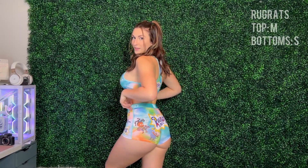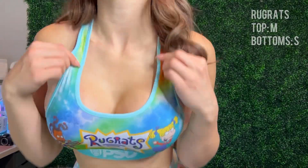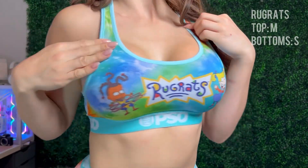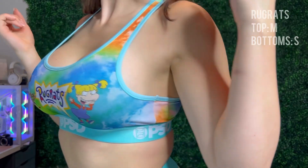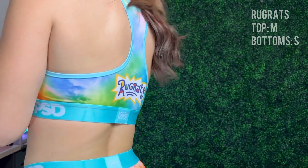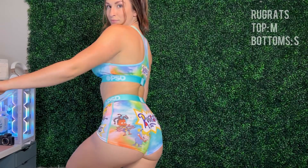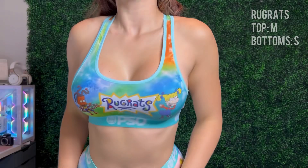The next set is the Rugrats set. I love this one so much — definitely one of my favorite shows growing up. Bottoms are in a small, top is in a medium. It has no bounce support whatsoever, but it's definitely not an outfit made for the gym. Here's a closer look: there's tie-dye and all the Rugrats characters on it. Lots of side boob on this one as well, but that's all right. Here's the back detail. Super cute outfit. 10 out of 10.